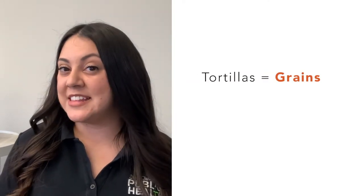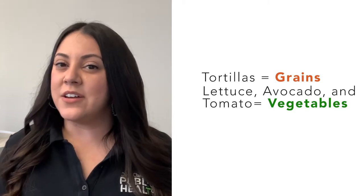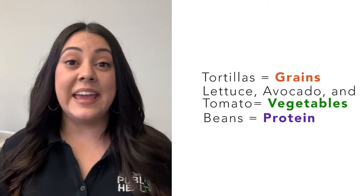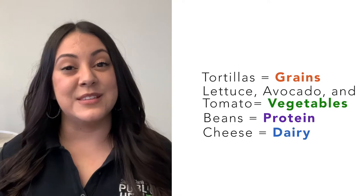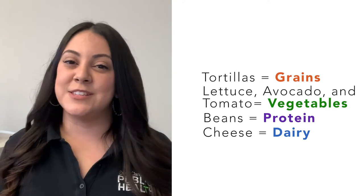Let's take a look at a few other examples of mixed foods. Here we have a picture of a burrito. What food groups are in this burrito? This burrito has cheese, beans, lettuce, tomato, avocado, and a tortilla. This meal has tortilla for grains. It has lettuce, avocado, and tomatoes for vegetables. It also has beans for protein, and cheese for dairy. In this meal, we have four different food groups making it a mixed food.